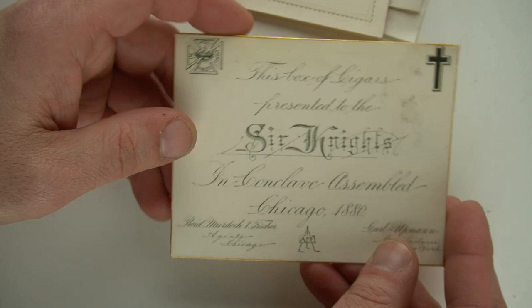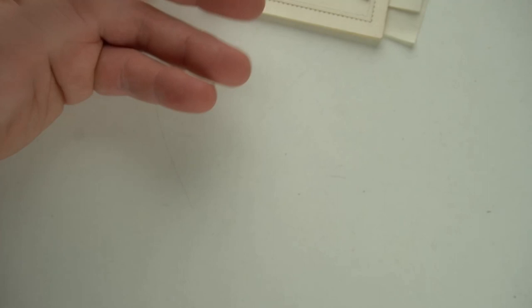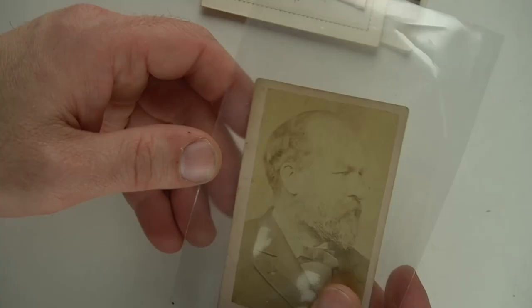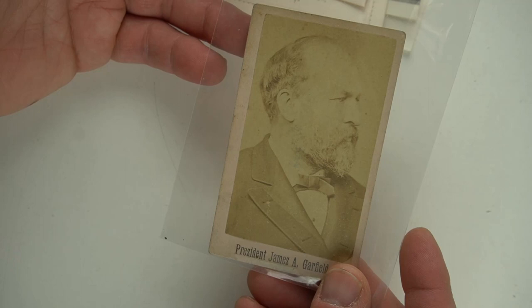This is a Knights Templar banquet complimentary ticket. It's signed even by somebody, so maybe somebody famous. A lot of the people in the Knights Templar were ex-military personnel. And here's just another one — a box of cigars presented to Sir Knights. It's a cigar presentation card from 1880, excellent condition, not a thing wrong with it. So $20, $30. Garfield himself here — I just put him in a little sleeve. $30, $40, maybe somewhere in that range.